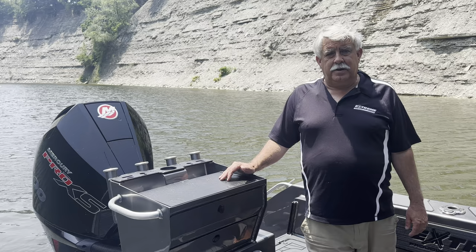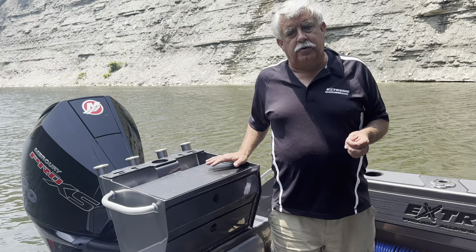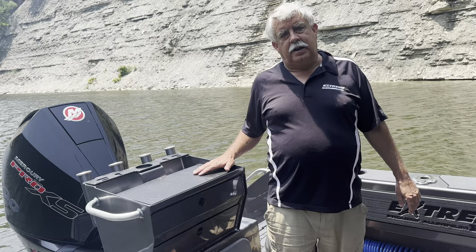Hi, this is Steve and I'm here today at Rocky River just outside Cleveland, Ohio. We just brought this 2021 Xtreme 645 Game King in on brokerage and I'm here to take you around the boat.